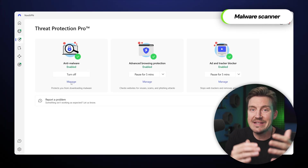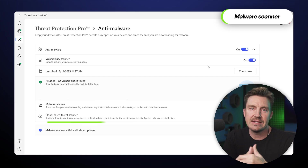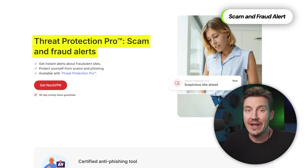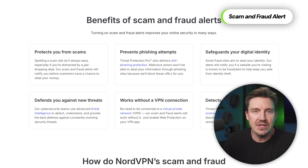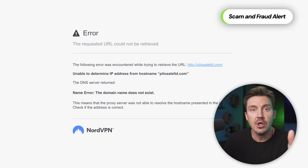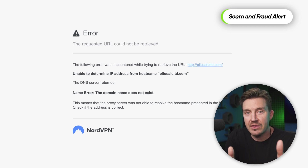Threat Protection Pro is a great anti-malware feature with both signature and cloud-based detection. The same goes for scam and fraud alerts — yet another Threat Protection Pro exclusive feature. This is the main reason behind the anti-phishing certification, as the feature provides real-time alerts when visiting websites with signs of scams, phishing, or identity theft methods.